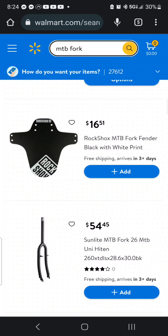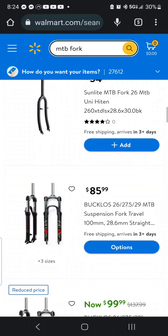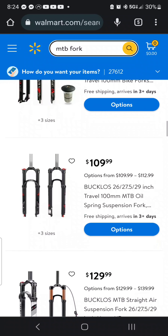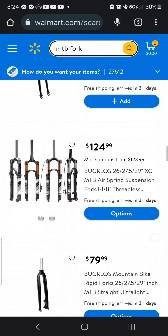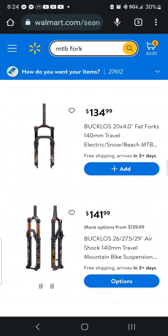Most of it is Bucklos, but you've got a Rock Shox offender fender guard. Not bad — it's something. So definitely everybody, please make sure you hit that like button and subscribe to the channel.